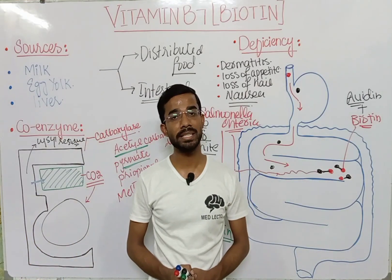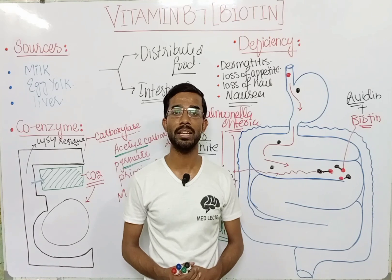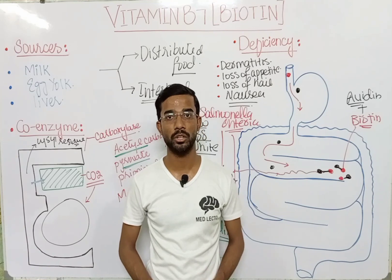This is all about vitamin B7, or biotin. If you have any questions, you may ask in the comment section. Thank you so much.